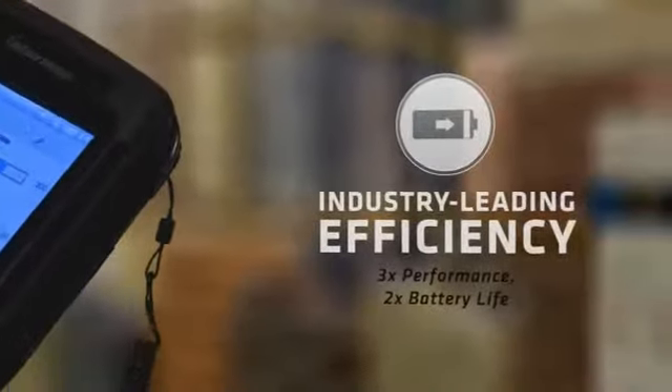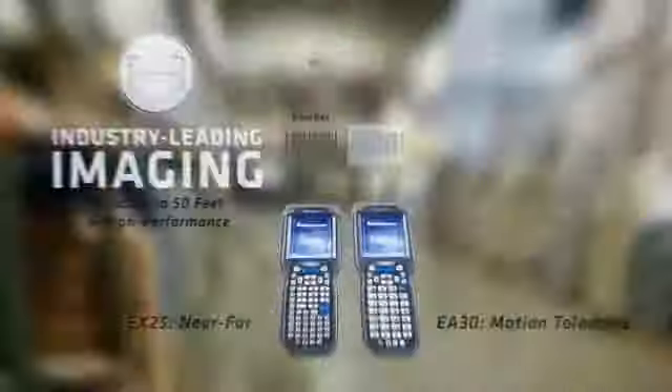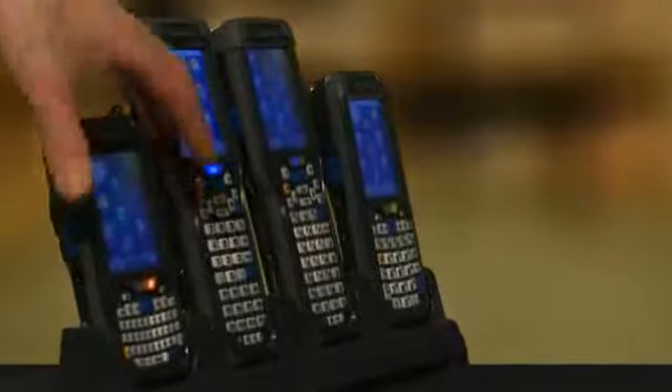Get up to three times the performance with half the power consumption. Get the best near-far and motion-tolerant scanning available. Become organized like never before.